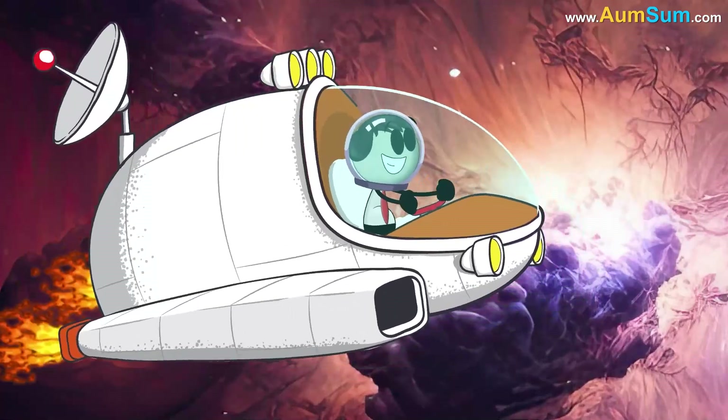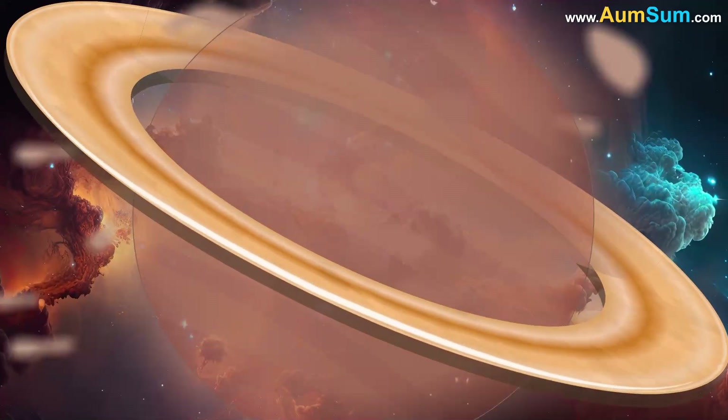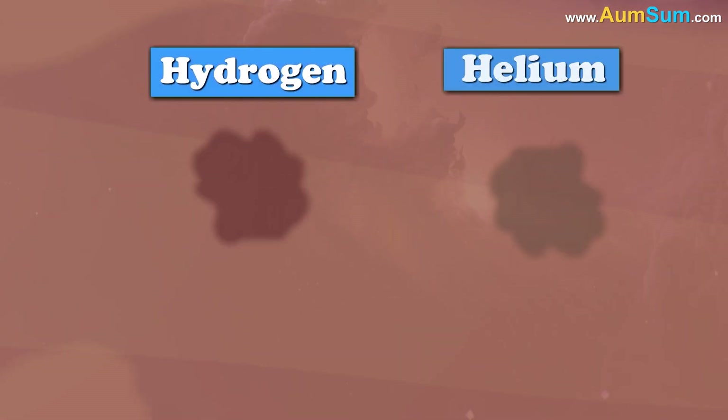As his ship gently floated near the planet, Omsum looked at the giant gas ball in front of him. Saturn wasn't like Earth. It didn't have land to walk on. It was made mostly of gas, like hydrogen and helium.